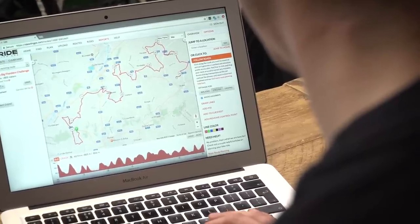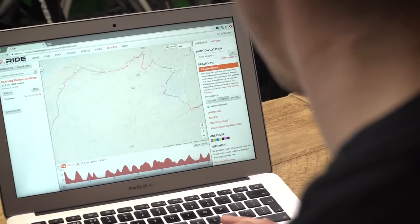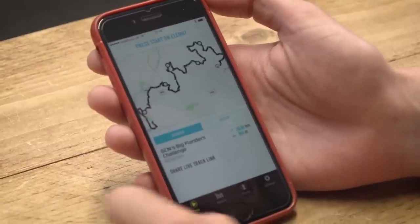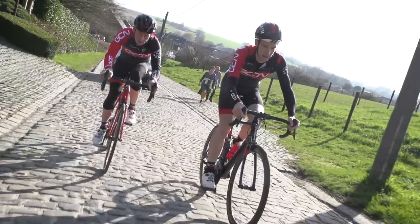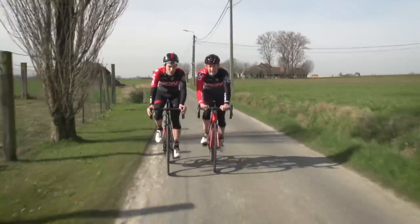Hold on — Lloydy plotted the route because he knows the area like the back of his hand, and he laid down the challenge. So now we've got to tackle 13 of Flanders' toughest climbs in less than two hours. You can see why we're trying to get a little bit of a move on.